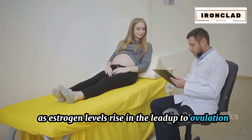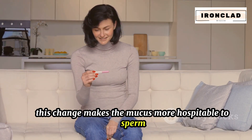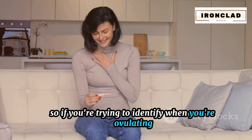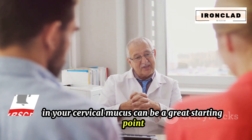As estrogen levels rise in the lead-up to ovulation, it alters the consistency of the cervical mucus. This change makes the mucus more hospitable to sperm, helping them to survive and move more easily towards the egg. So, if you're trying to identify when you're ovulating, paying attention to these changes in your cervical mucus can be a great starting point.